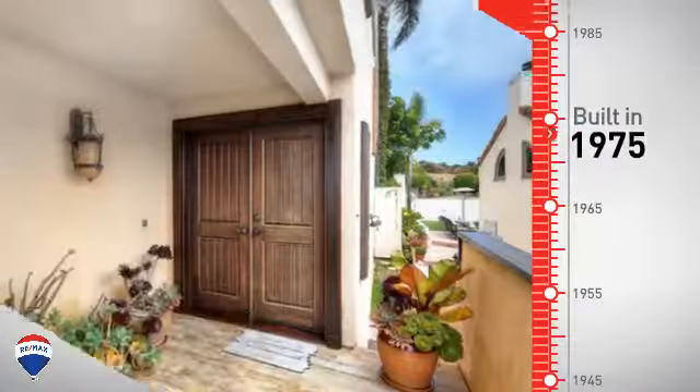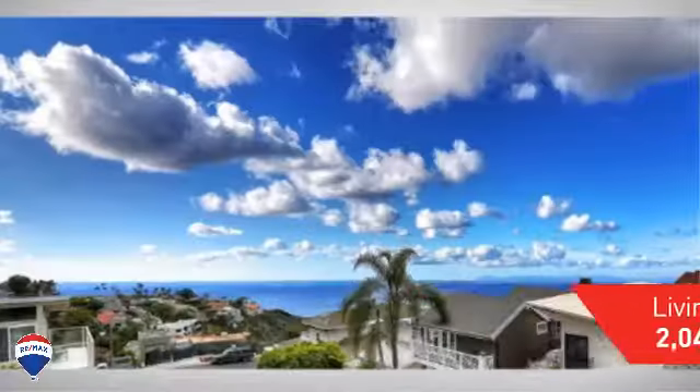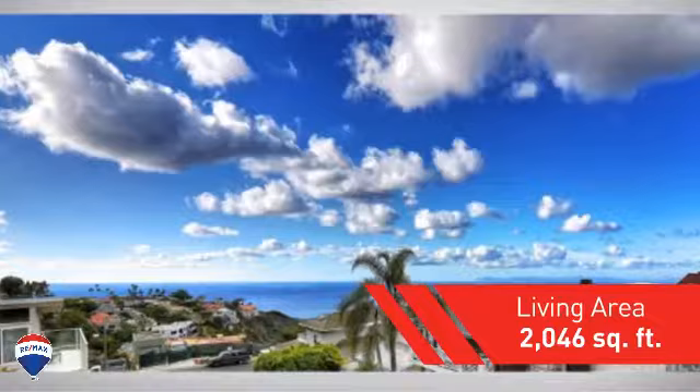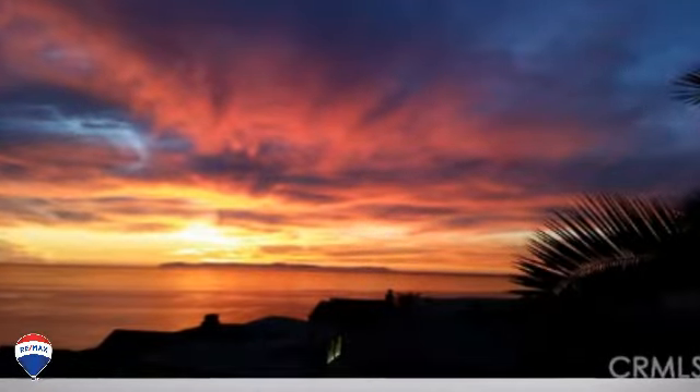This property was built in the late 70s and features over 2,000 square feet of space, providing plenty of room for you to entertain or enjoy a cozy night in.